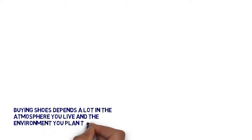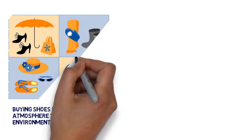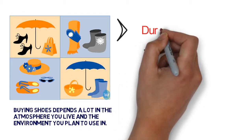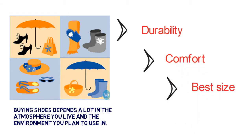Buying shoes depends a lot on the atmosphere you live in and the environment you plan to use them. Shoes have such a big range which changes all the time that the style is fully the choice of the wearer. What you must consider is the durability, comfort level, and the best size.